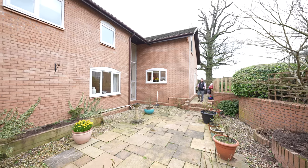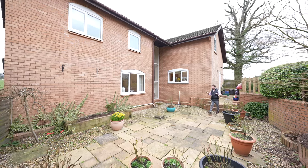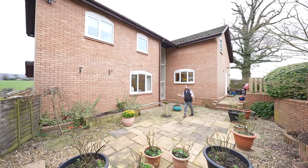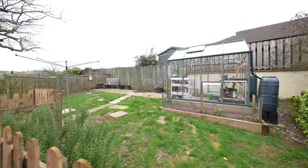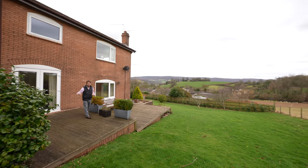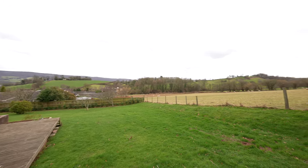To the rear of the property, you have a low maintenance sunken patio area, ideal for late night barbecues and relaxing, away and secluded from the elements. On the other side of the property, you have this split level patio area, laid to stone patio and timber decking, enjoying south-westerly views over neighbouring countryside.